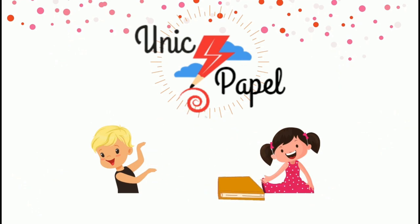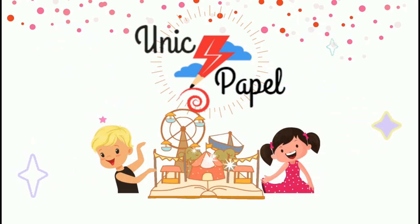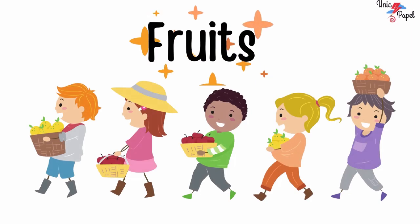Unique Paper. Hello Kids! Today we are going to learn about Fruits.